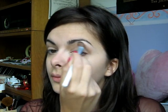Then I take that brush again that I used earlier and the pearly white, and I apply that underneath my brow bone for highlights. And now I use the same brush to blend everything out.